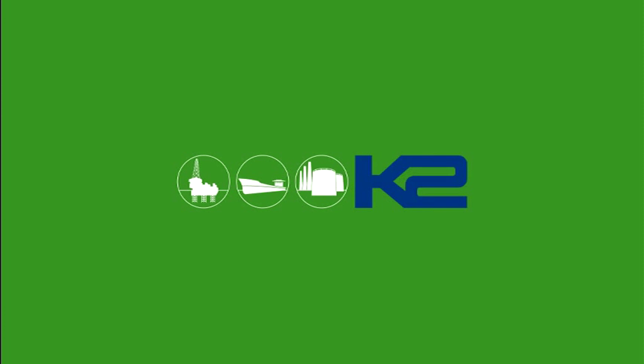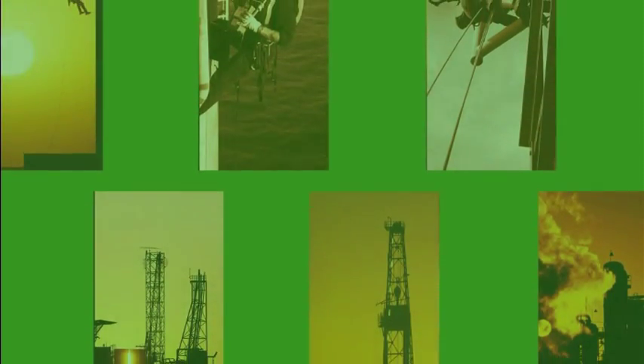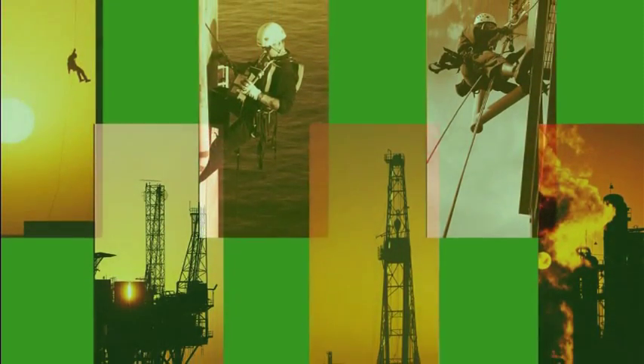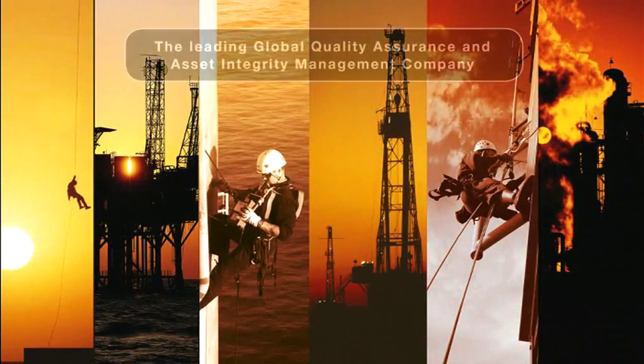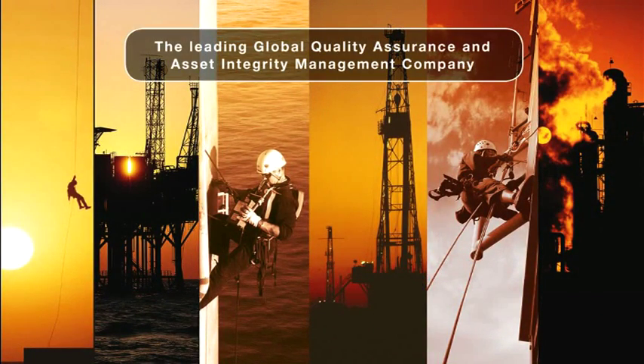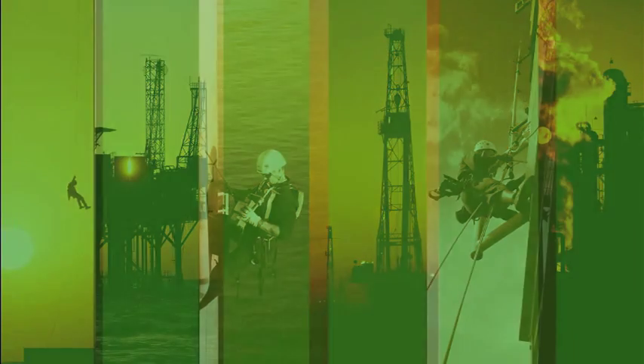K2 provides a range of technical services to the oil and gas industry. We formed an alliance with the Veloci Group in November 2007 to support the group's goal of becoming the leading global quality assurance and asset integrity management company. Since joining Veloci, we have brought our expertise and capabilities to increase value throughout the group.